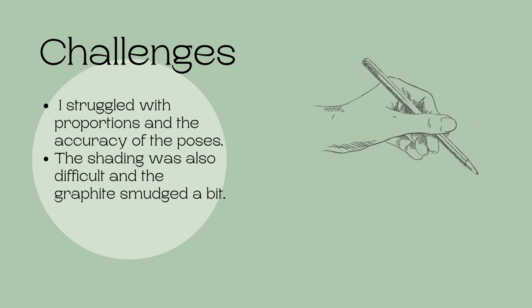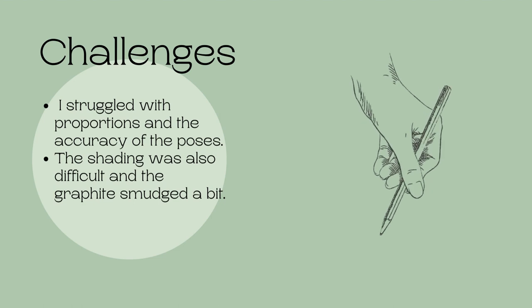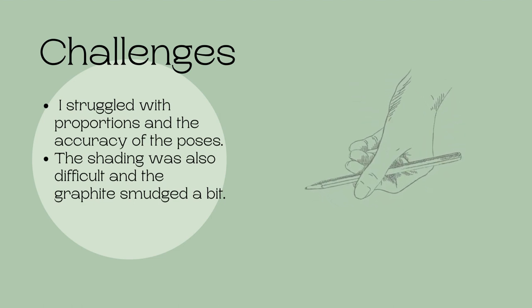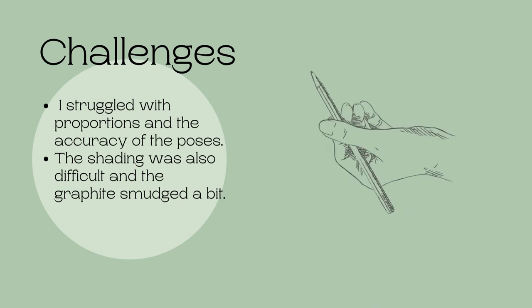I struggled with proportions and the sizes of limbs. As I said before, I've always struggled with anatomy, so I knew I would struggle with this piece. The graphite also smudged a bit, which made the shading less effective.